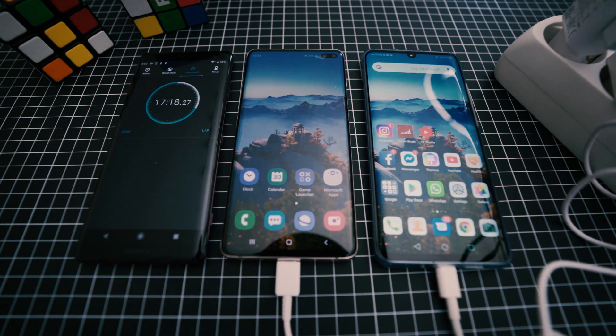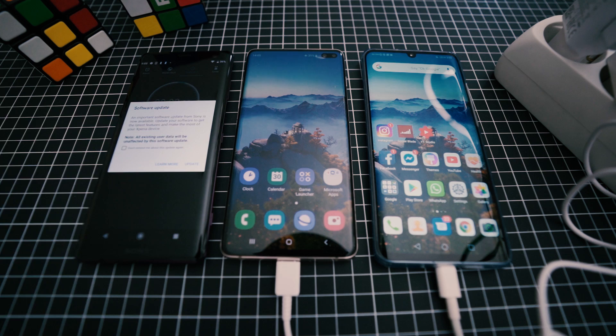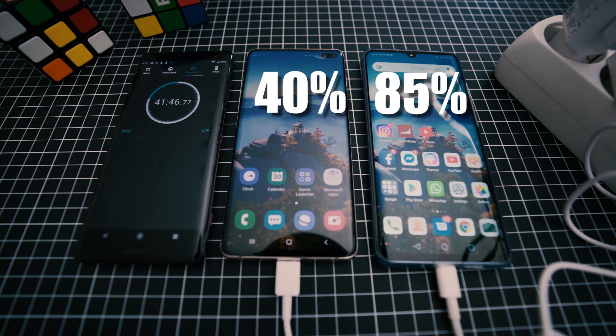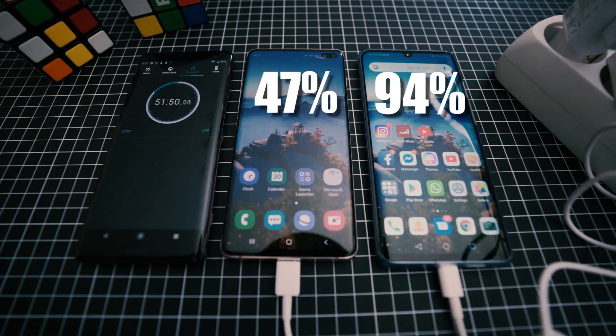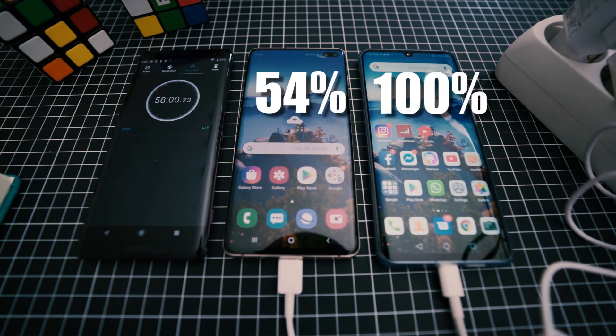After 20 minutes, the S10 Plus finally reached 25% while the P30 Pro was already at 53%. At 30 minutes, we had 71% on the P30 Pro and 32% on the S10 Plus. 10 minutes later it was 85% versus 40%, and at 50 minutes the P30 Pro was close to finishing with 94% and the S10 Plus at 47%. At minute 58, the P30 Pro finished charging.